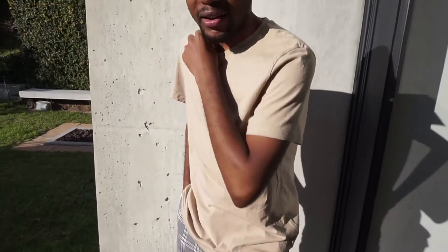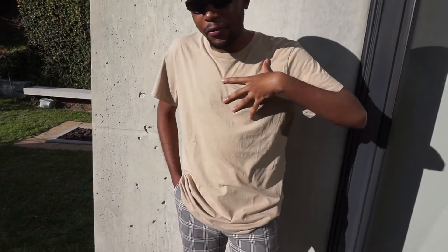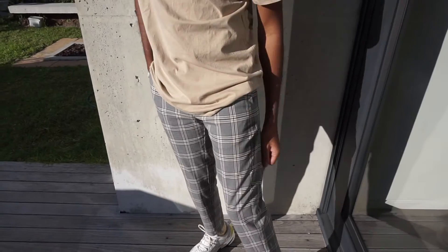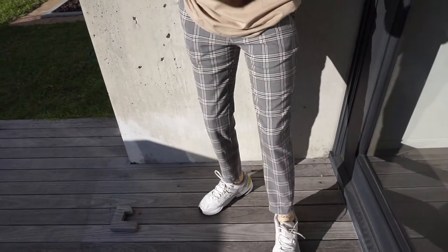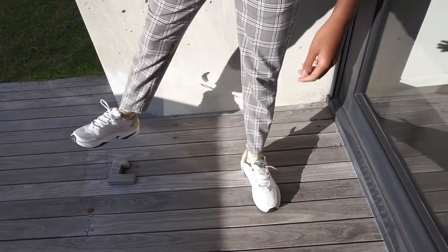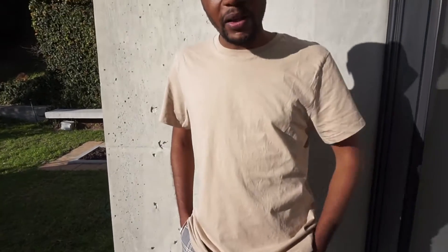So this is my first look. This top is from H&M, and these pants are from the UK — you can get similar ones from Maca. You can style them with the Nike shoes. So this is my first look and I'm going to show you so many looks and how to style the nude colors. Hope you guys are going to enjoy it.